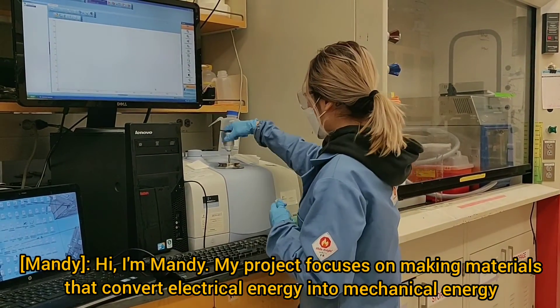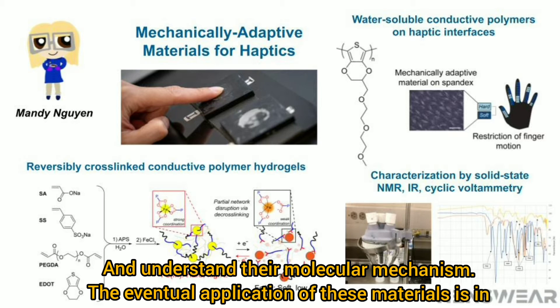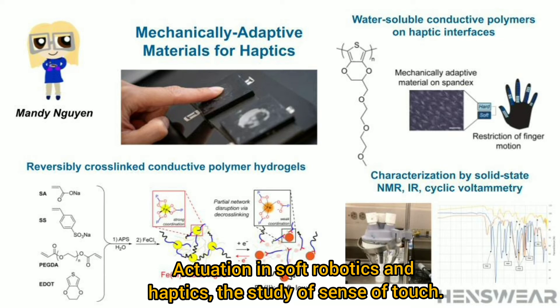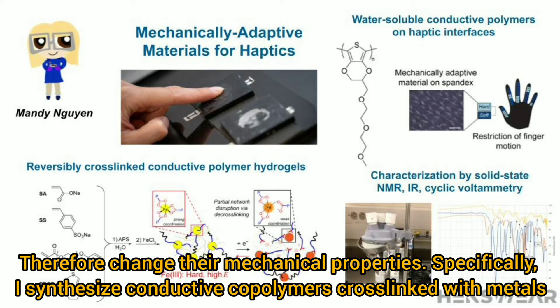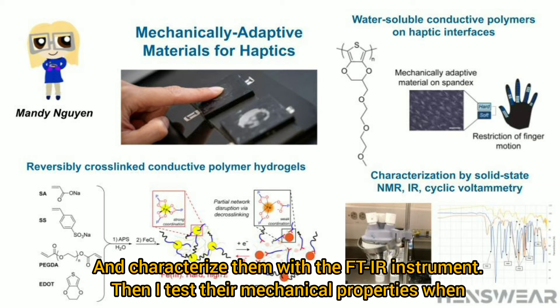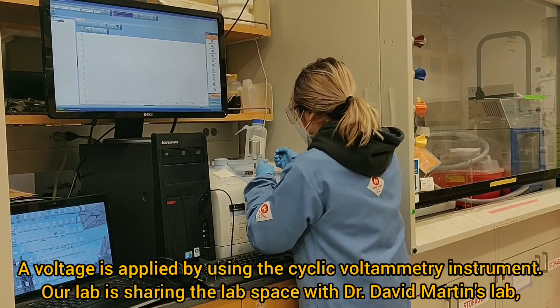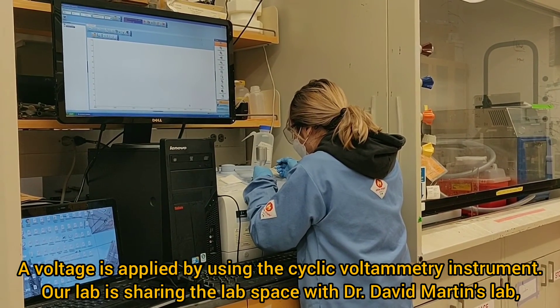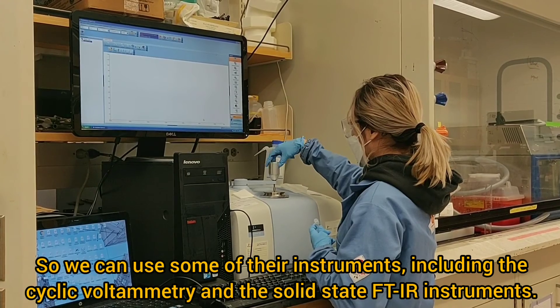Hi, I'm Mandy. My project focuses on making materials that convert electrical energy to mechanical energy and understanding their molecular mechanism. The eventual application of these materials is in actuation in soft robotics and haptics, the study of sense of touch. I synthesize redox active polymers that can be reversibly cross-linked under a voltage and therefore change their mechanical properties. Specifically, I synthesize conductive copolymers cross-linked with metals and characterize them with the FTIR instrument. Then I test their mechanical properties when a voltage is applied using cyclic voltammetry. Our lab shares lab space with Dr. David Martin's lab, so we can use some of their instruments, including the cyclic voltammetry and solid-state FTIR instruments.